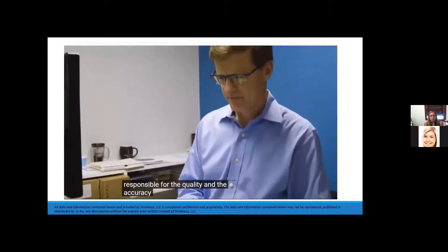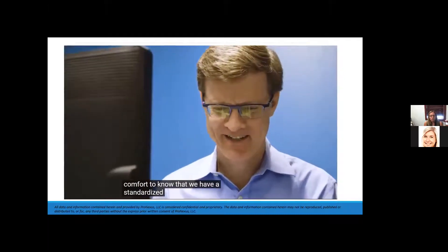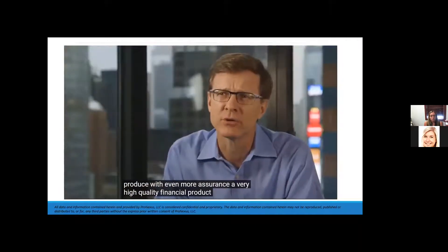Being responsible for the quality and accuracy of our accounting, it's a comfort to know that we have a standardized system with this visibility. It reduces the likelihood of errors and helps us produce, with even more assurance, a very high quality financial product.